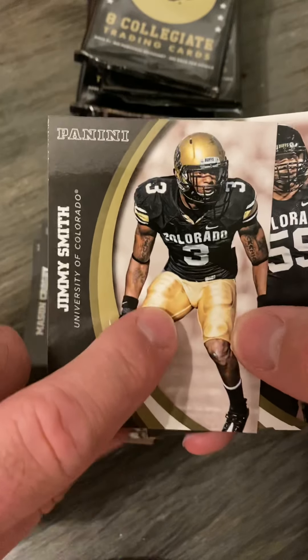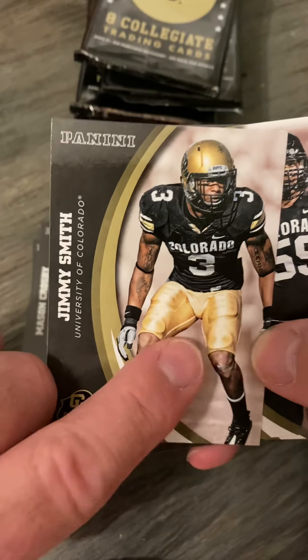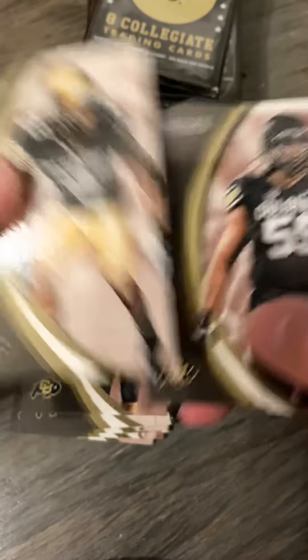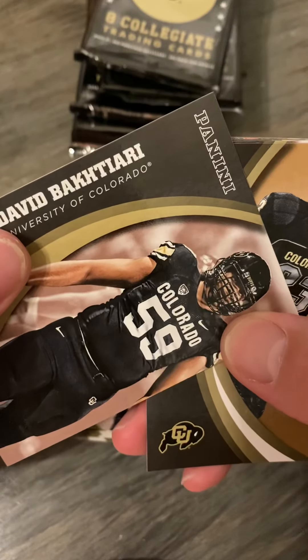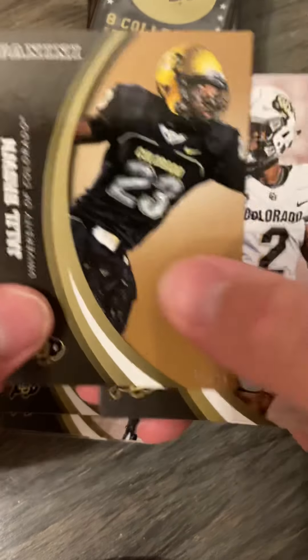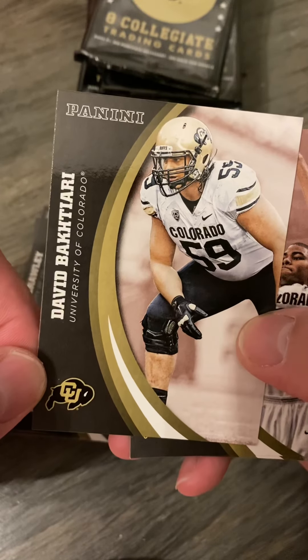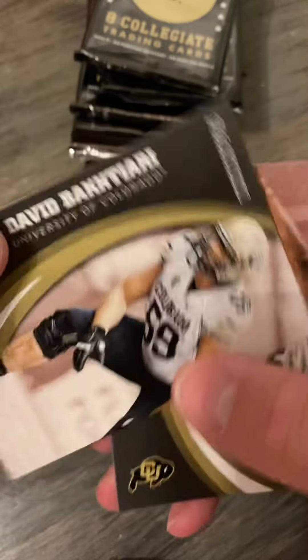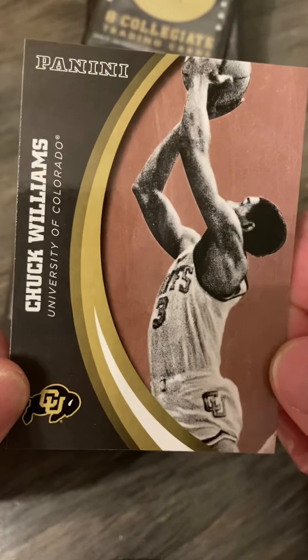Jimmy Smith is featured in the autographs but not the memorabilia, I don't think. We've got David Baktiari, Jaleel Brown, Ken Crawley, David Baktiari again, Chris Copeland, and Chuck Williams.